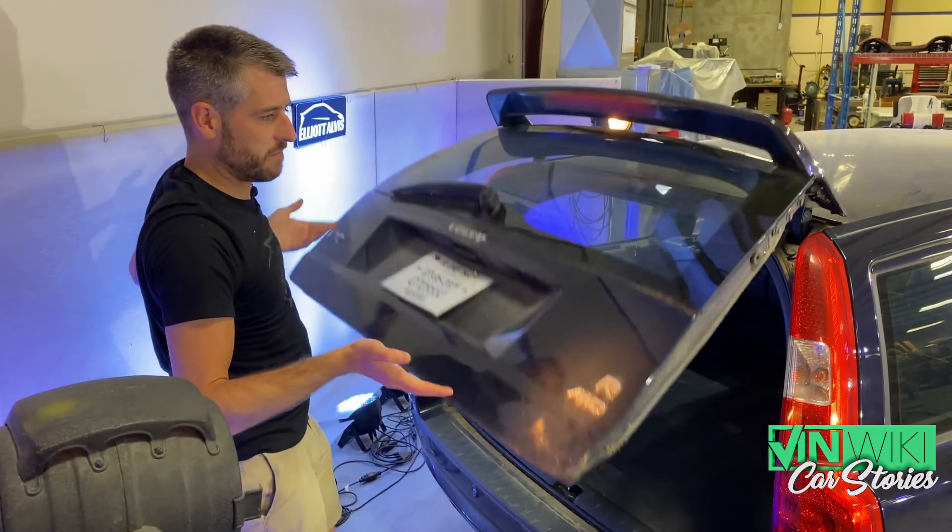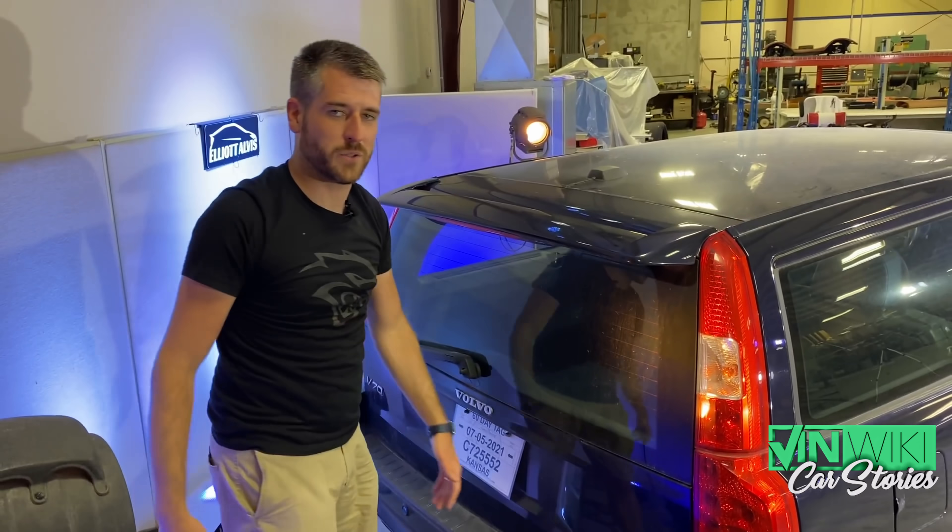So I set about repairing it. One of the things beyond the mechanical deal — plugs, coils, filters — woke that thing right up, started driving perfectly. The electronics, not so much. But as far as the power, it was there. I mean, it's an all-wheel drive, 300 horsepower, five-cylinder turbo wagon with a manual. It's awesome.